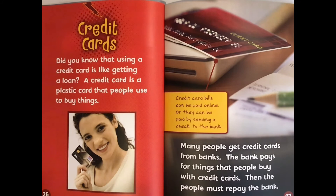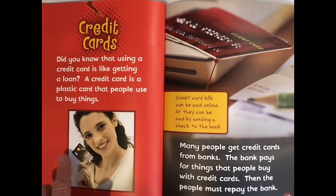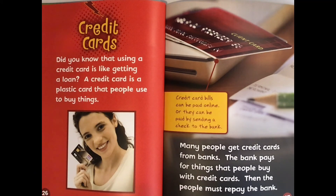Credit cards. Did you know that using a credit card is like getting a loan? A credit card is a plastic card that people use to buy things. Many people get credit cards from banks. The bank pays for things that people buy with credit cards, and then the people must repay the bank. There's a difference between a credit card and a debit card. A debit card is like a check — when you use a debit card, the money is withdrawn from your checking or savings account. When people use a credit card, they are borrowing money from the bank, and it's a lot like a loan.